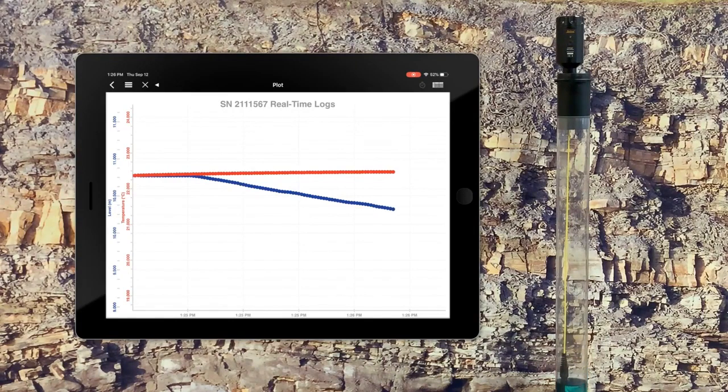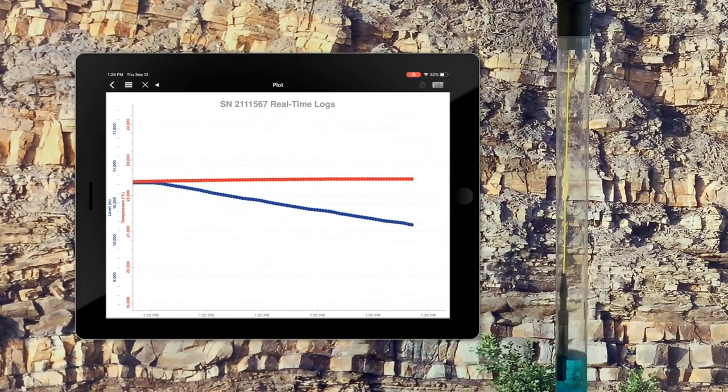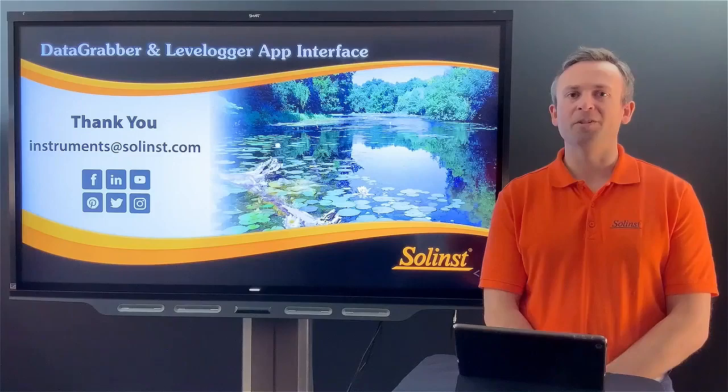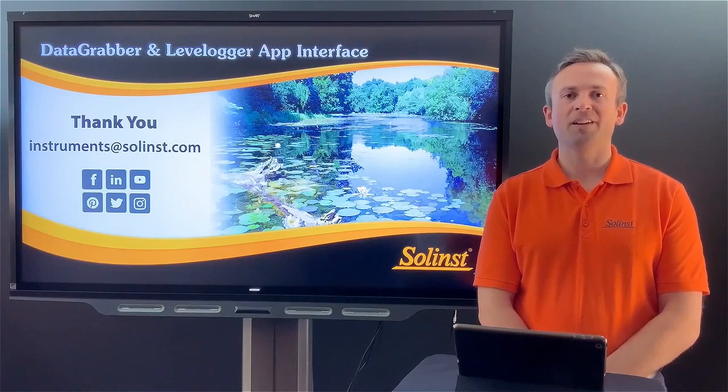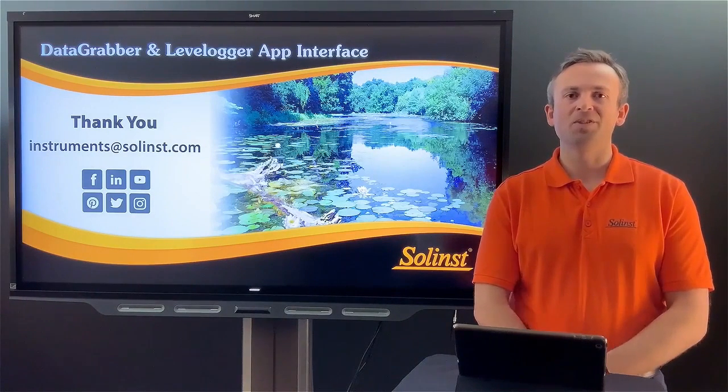Hopefully everyone has seen the benefit of using one of these two portable devices. The data grabber is a download-only device, and the app interface gives you full control to start, stop, view real-time data, and email files back to the office — both without taking a bulky laptop into the field in less-than-ideal conditions. Both devices work with any of our data loggers, either with a direct-read or wireline deployment, giving you lots of flexibility with your current or new setup.